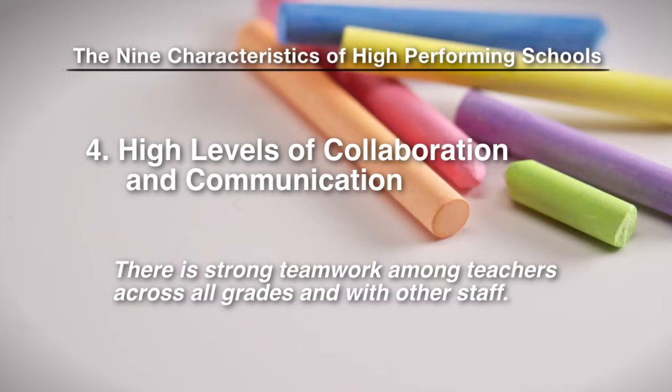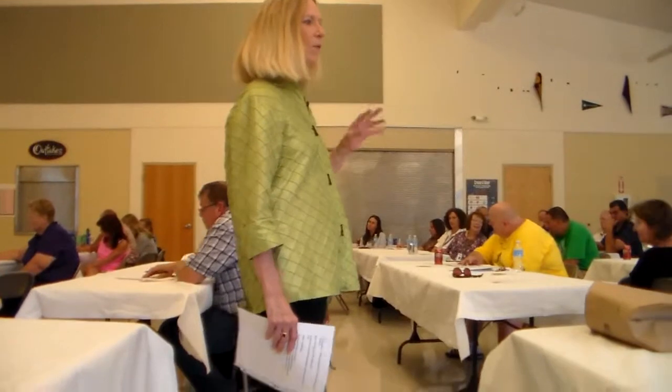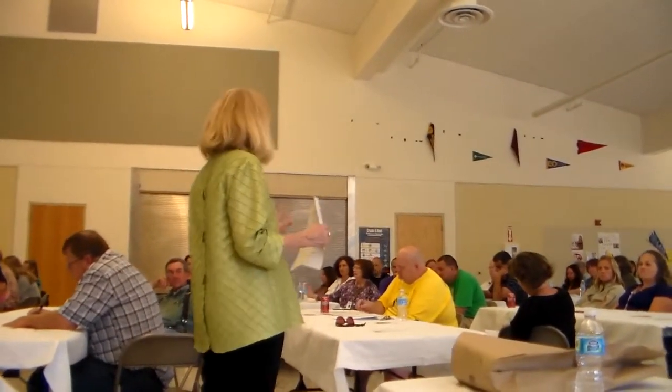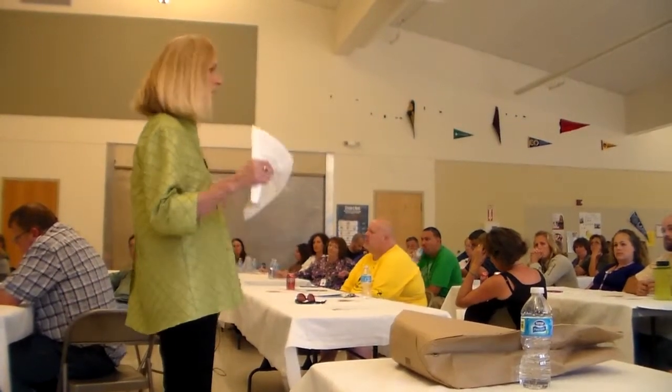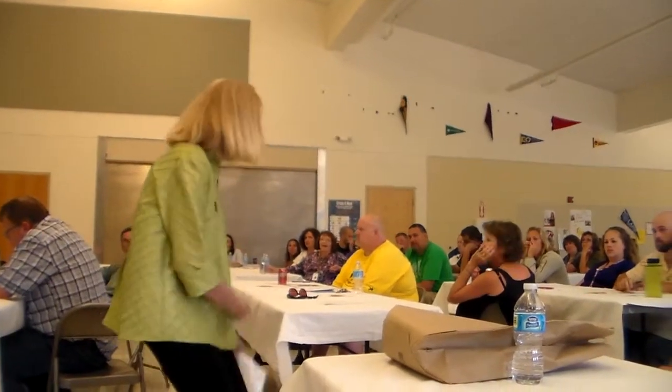Collaboration was one of those words I thought was kind of a buzzword at first. But when people finally started having time to work together - early release, late start, curriculum days, teacher-leader days - and it was well-planned and utilized correctly, people started seeing huge improvements in their teaching, their relationships, and the job they got done. Because they had time to reflect. We need time to reflect, and we're going so fast. We need to reflect on our practice all the time because that's the only way to get better.